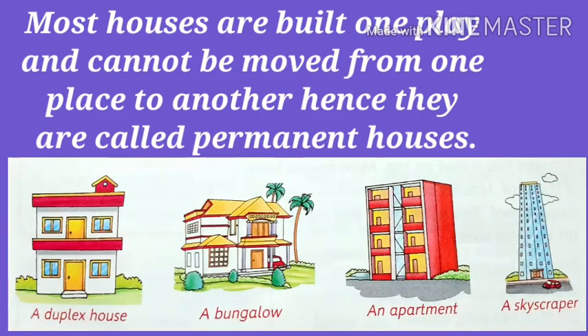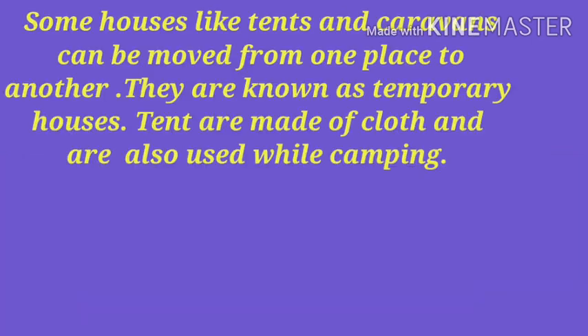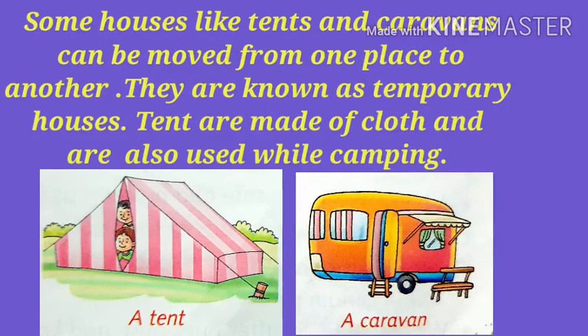Most houses are built in one place and cannot be moved from one place to another. Hence, they are called permanent houses. Some houses like tents and caravans can be moved from one place to another. They are known as temporary houses.